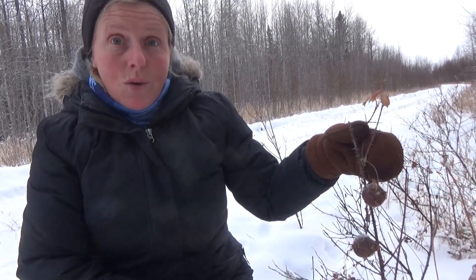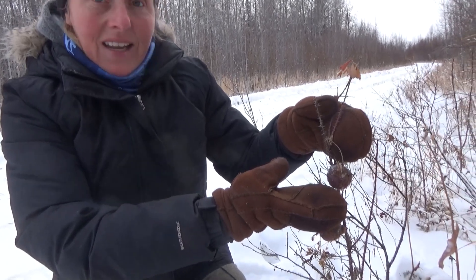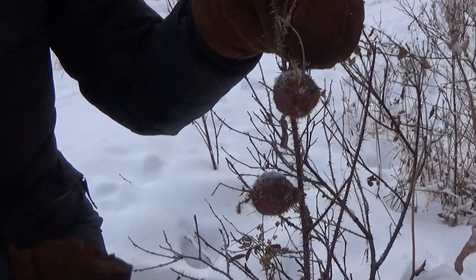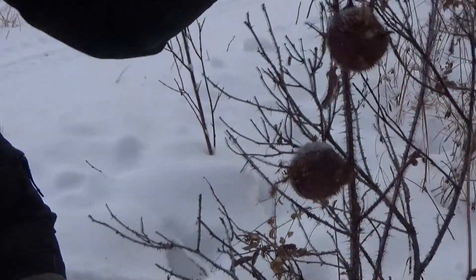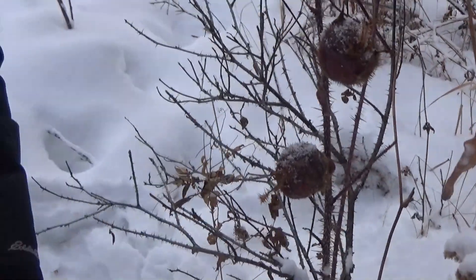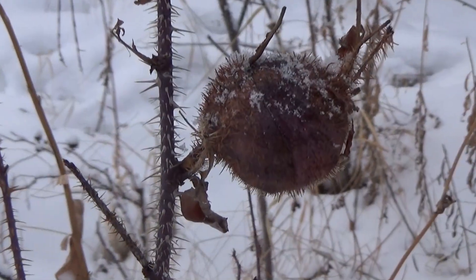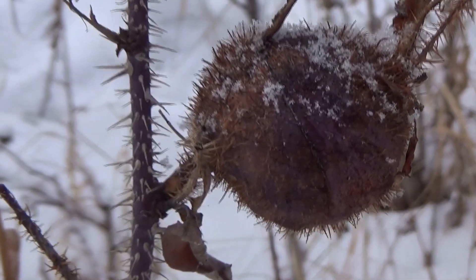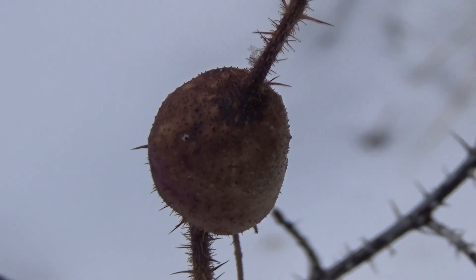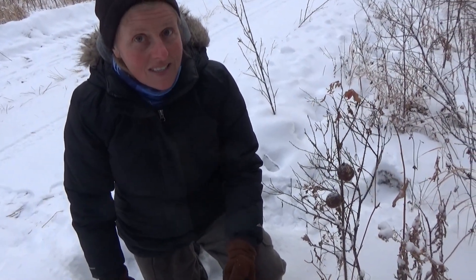Symbiosis is two organisms that help each other. In this case, there's a tiny little creature inside here that's found a warm place to stay for the wintertime in this rose bush, and they're living together helping each other out. When insects survive the winter, this is one way — they climb inside these plants and chew away at them during their larva stage. They secrete a special saliva that makes the rose bush grow a hardened shell, getting the rose bush to build them a very nice winter home.